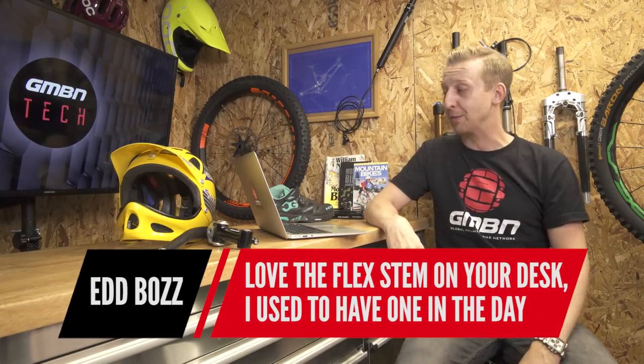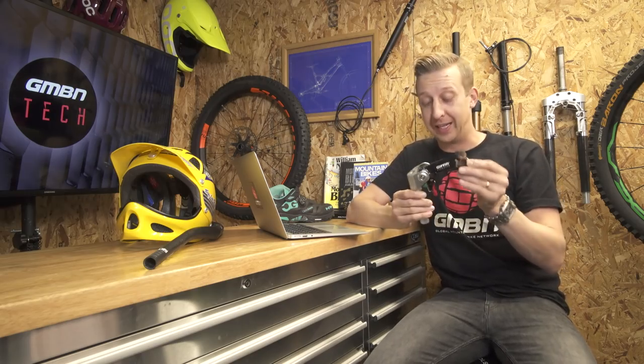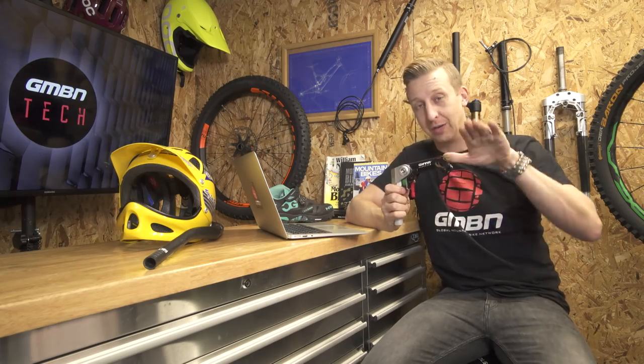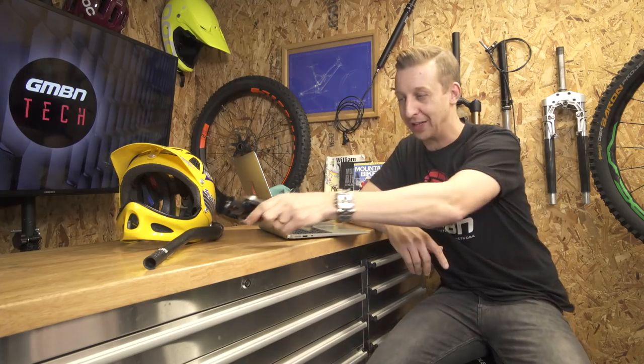Ed Boz mentions the flex stem on my desk and says he used to have one back in the day. At the time they were kind of cool, but it's a pretty awful bit of kit actually. It's got about an inch of travel up and down — sort of front suspension before suspension forks. Good concept, but they weren't really that good. We'll come back to that another time.